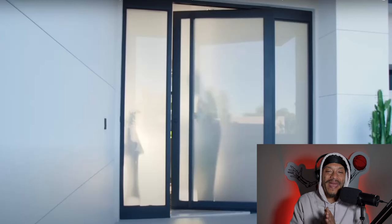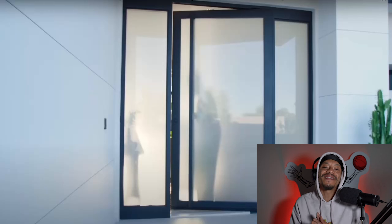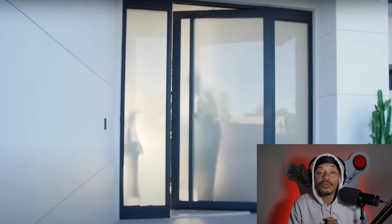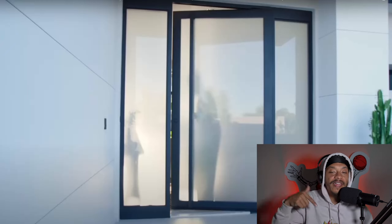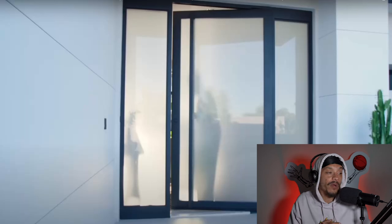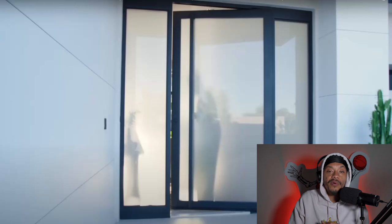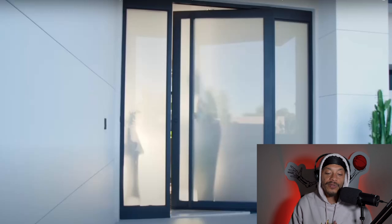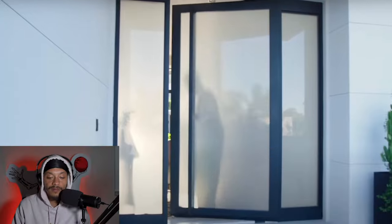Yo, what's good hippies, welcome back to another episode of Hippie Reacts. Today we want to take a look inside NBA star Devin Booker's Arizona crib. Before we do that, make sure y'all hit that like and subscribe button so y'all don't miss any content, follow on social media — all links are down below. Without further ado, let's take a look and see how Devin Booker is living.